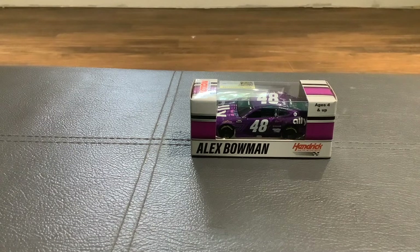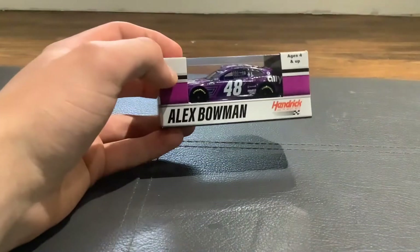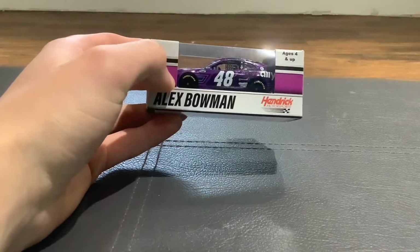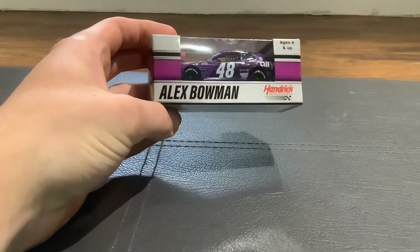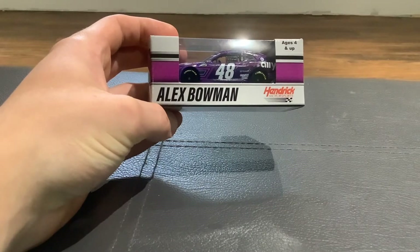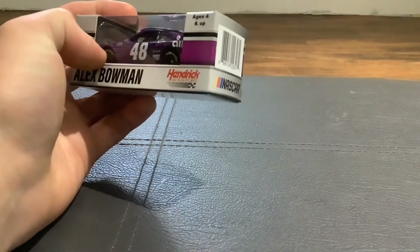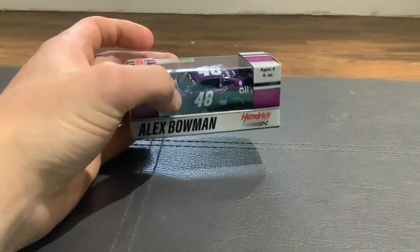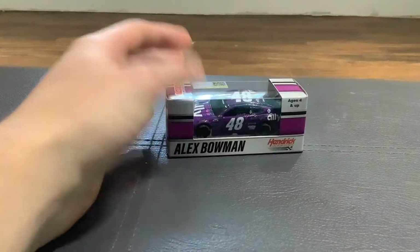The next diecast we're going to review is the 48 of Alex Bowman. Looking at the box you've got the driver name, it says it's a Hendrick Motorsports car, and you've got a really unique pink, magenta, or purple stripe on the package. It's age four and up, so let's keep things short and get to it.